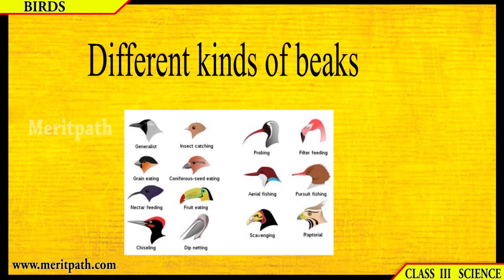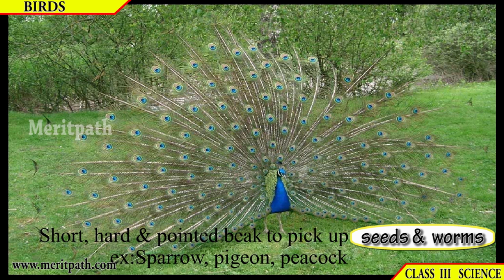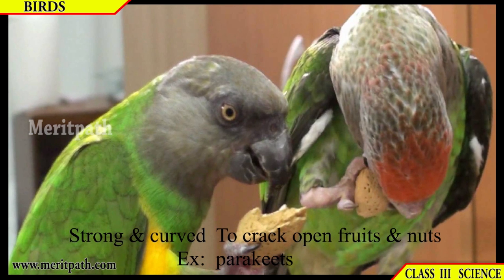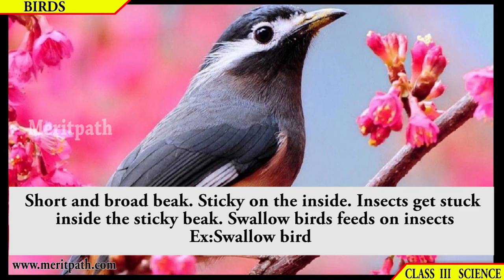Different kinds of beaks: some birds have short, hard and pointed beaks to pick up seeds and worms, for example sparrow, pigeon and peacock. Some birds have strong and curved beaks to crack open fruits and nuts, for example parakeets. Some have short and broad beaks that are sticky on the inside to catch insects.